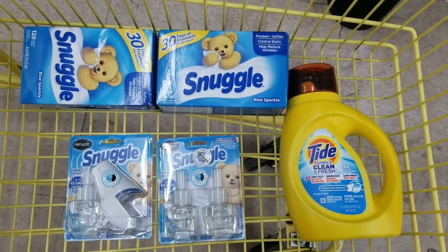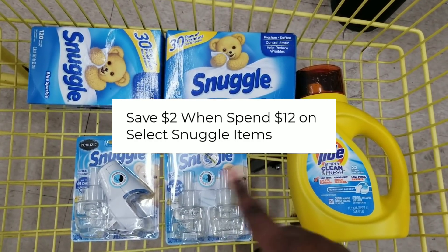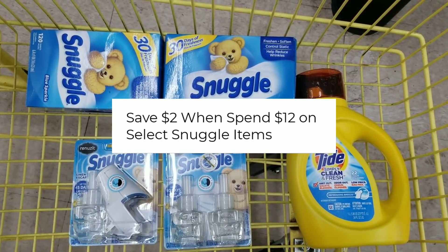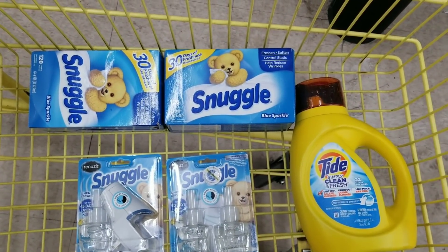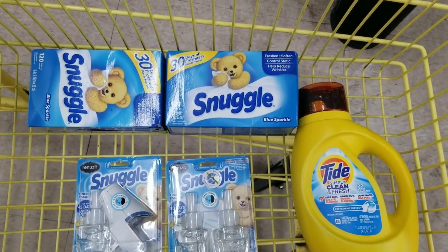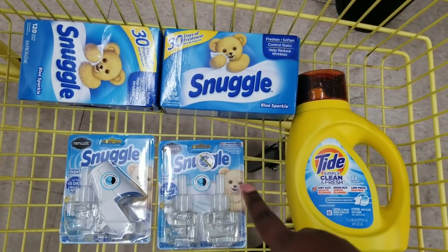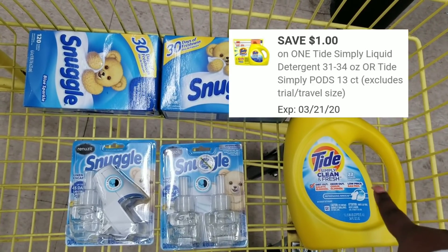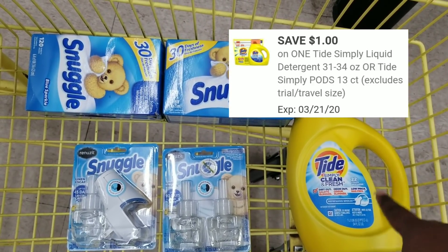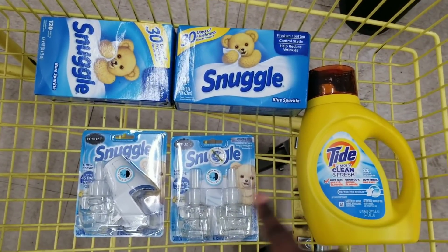Here's the overview of everything we have. The reason I'm doing this deal is because I saw there's a $2 off $12 Snuggle promo. I'm not sure if it's going to work, but when I scan these items it shows up. So first what's going to come off is our $2 off $12, because this is $12 worth right here. Then we have a $4 off two for the Snuggle, and a dollar off for the Tad Simply.